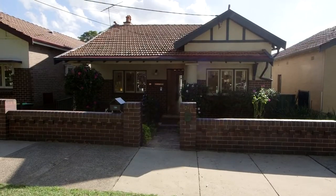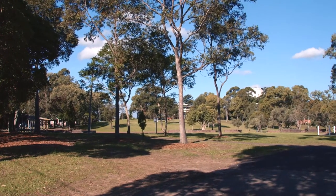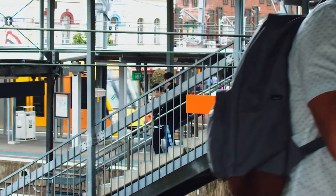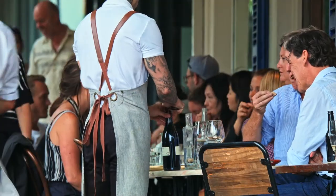This home is in one of the most popular real estate pockets in the inner west of Sydney. It's close to many quality public and private schools, Ashfield and Summerhill trains and light rail, Ashfield Mall and Summerhill cafes.